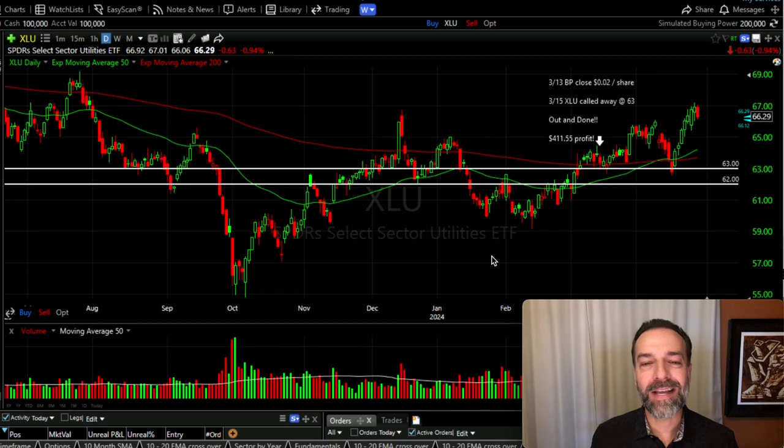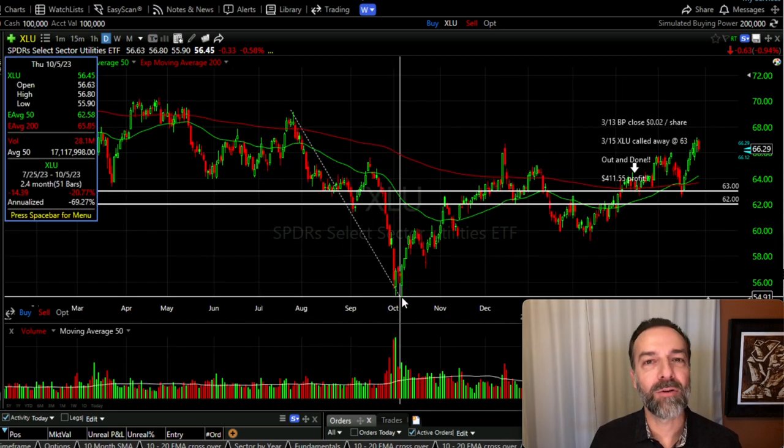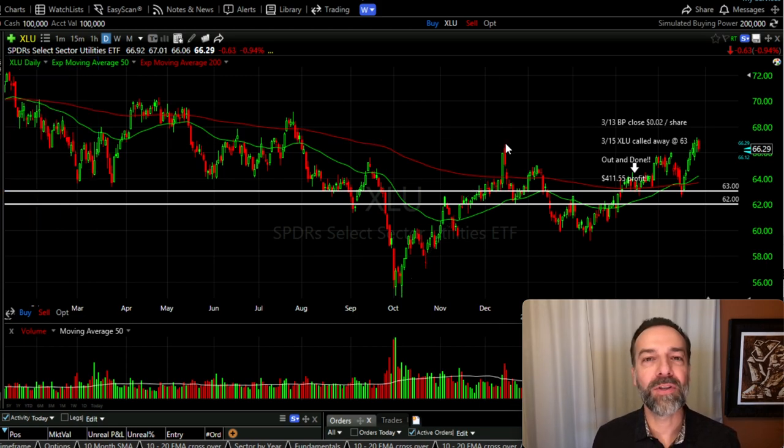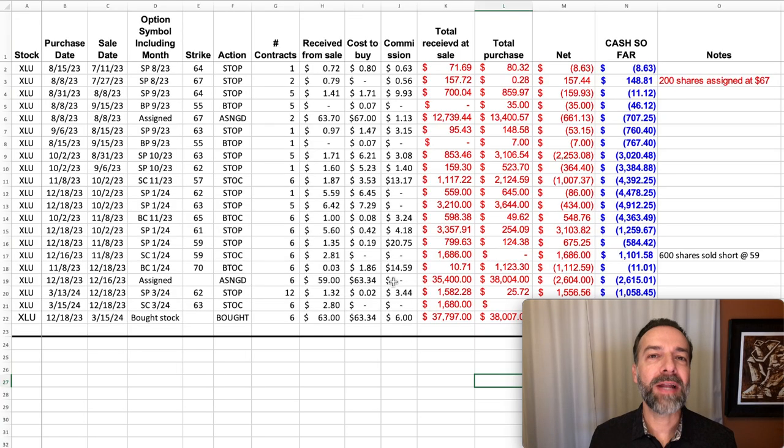Normally utilities are a very stable sector, however over the past year they've experienced a lot of volatility. One of the reasons for that is a sharp rise in interest rates. Although XLU is typically stable, over the past year it's been anything but. Going back several months, over a two-and-a-half month time frame it declined over 20%. It then had a sharp rebound and over the two months after that it experienced over a 21% increase in price. That's not typical for utilities, even more so for a utility ETF.